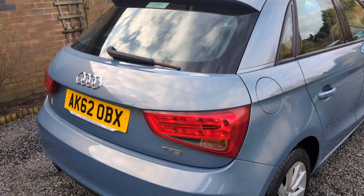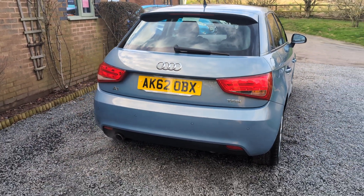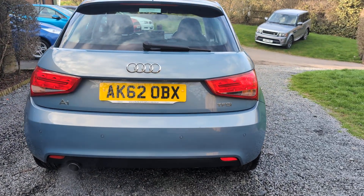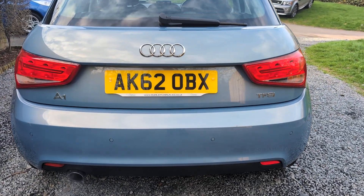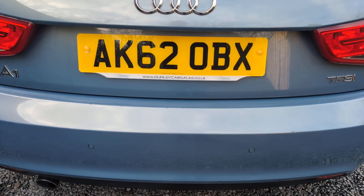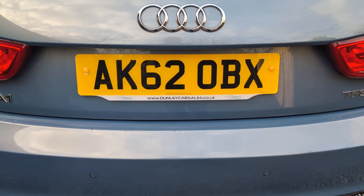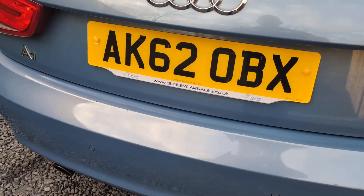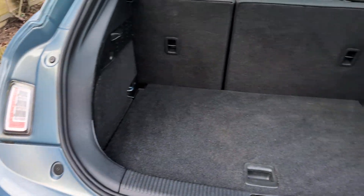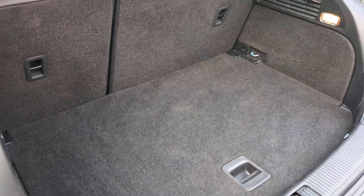If you would like a more detailed walk-around video with this car, please get in touch via our website at www.dunleycarsales.co.uk. We welcome part exchanges and finance can be arranged. Please take a moment to look at our customer reviews on AutoTrader, Google and CarGurus to give you confidence in buying your next used car. Dunley Car Sales is a family-run business with over 30 years experience, so you're in safe hands.